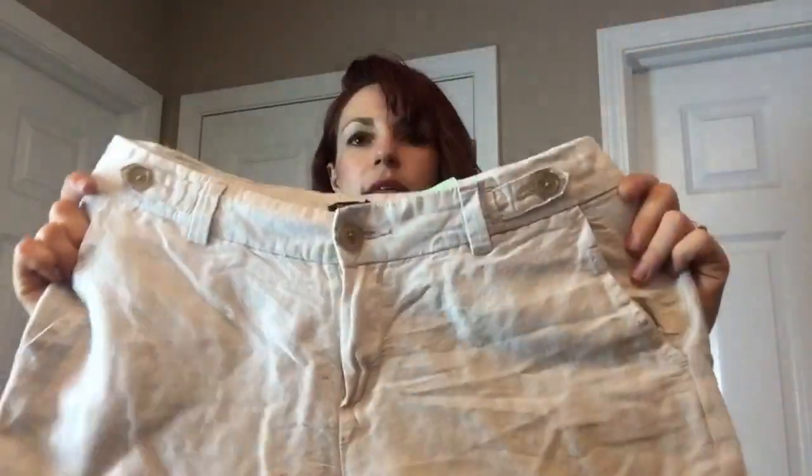I found this linen blend Banana Republic Factory, size 8 — kind of like crop pants, more like long chinos. They're nice and cool for summer. I think somebody would love those — no flaws or anything. A nice addition.